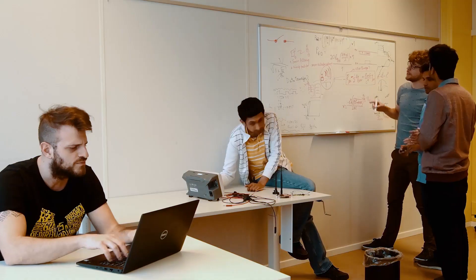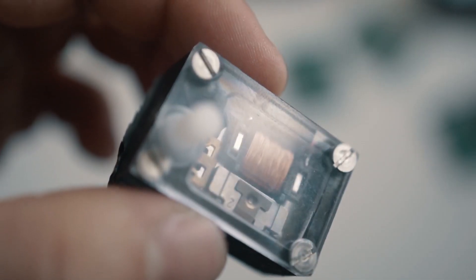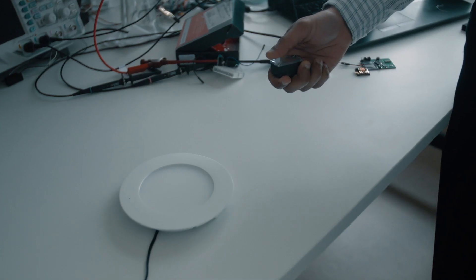To this end, we propose a cost-effective, zero-energy based, miniaturized, wireless and batteryless IoT switch, which is very easy to deploy for various applications.